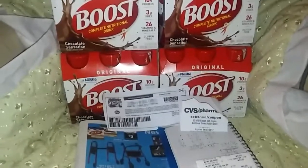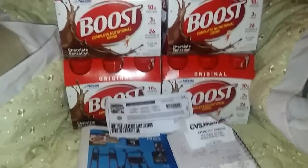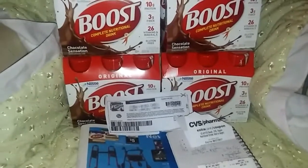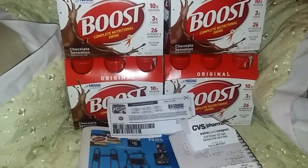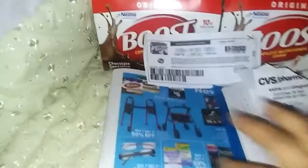Amigos, hi friends. Tengo esta compra del producto Boost, de una bebida nutricional. I have this purchase from the Boost Complete Nutritional Drink product. This is the sale.